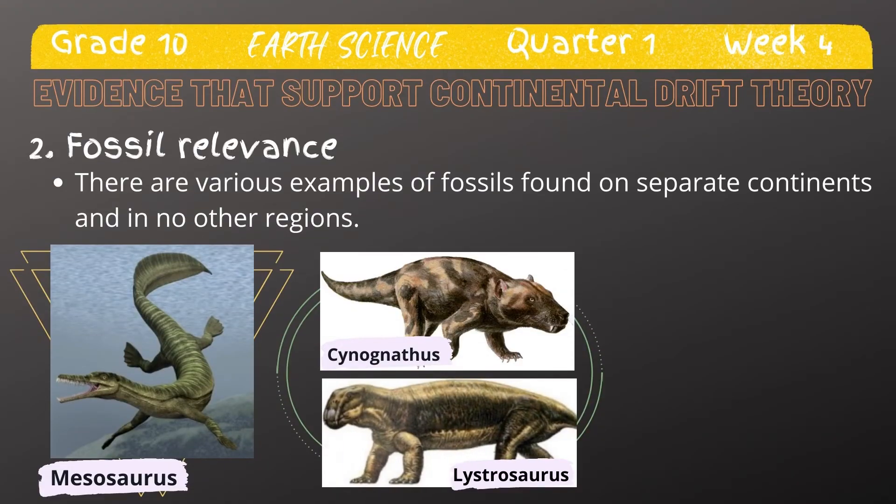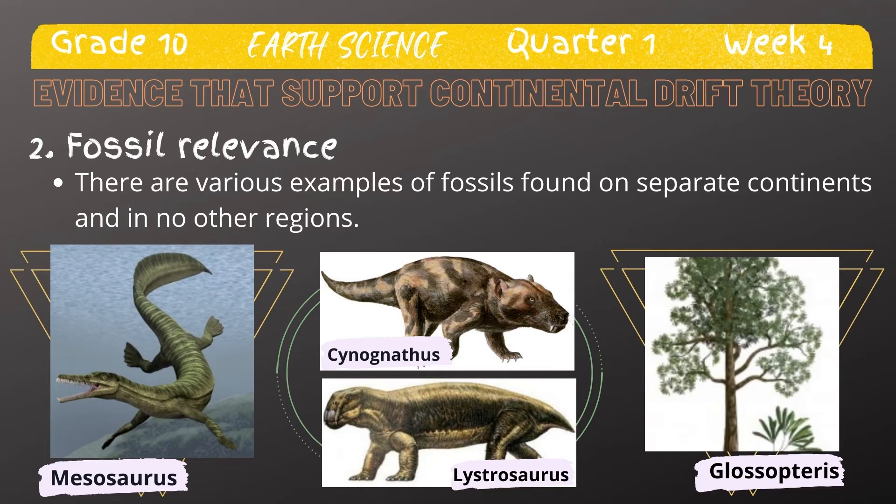The Lystrosaurus, which translates to 'shovel reptile,' is thought to have been an herbivore with a stout build like a pig. It is approximated that it grew up to 1 meter in length and was relatively dominant on land during the early Triassic period, 250 million years ago. Lystrosaurus fossils are only found in Antarctica, India, and South Africa. Similar to the land-dwelling Cynognathus, the Lystrosaurus would not have had the swimming capability to traverse any ocean.